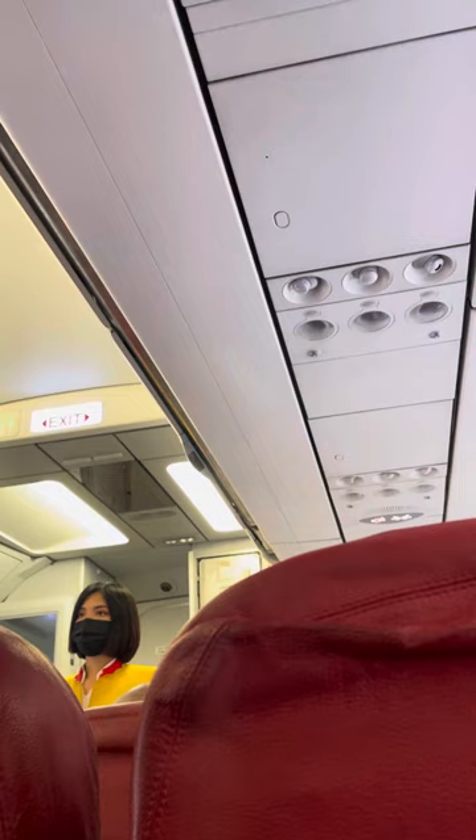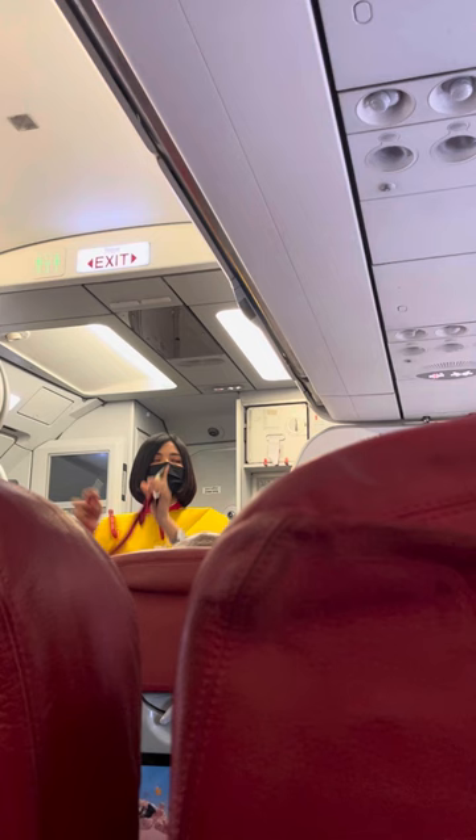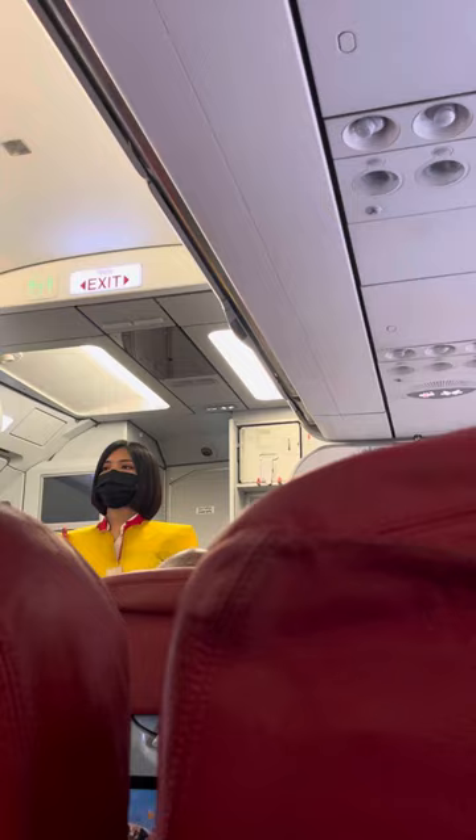This is your seat belt. To fasten, insert the metal tip into the buckle and tighten the belt by pulling the strap. To open, lift the flap and pull the ends apart. Whenever the seat belt sign is on, you must return to your seat and fasten your seat belt securely.